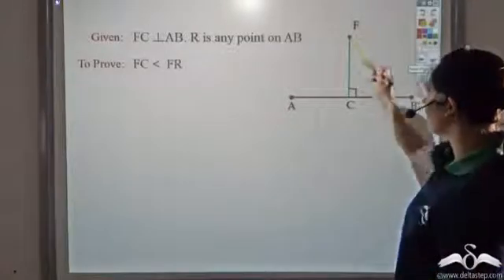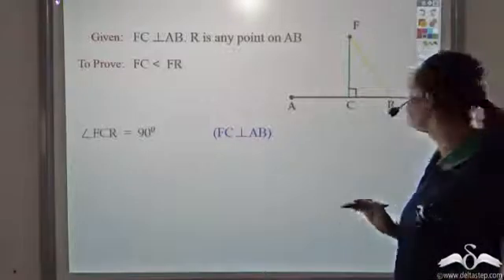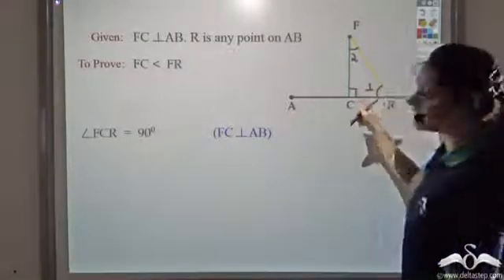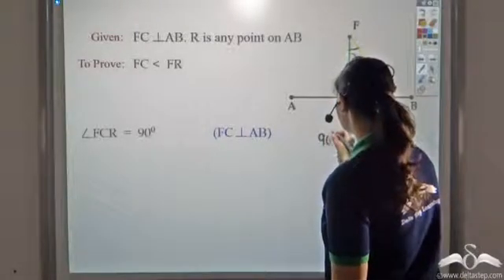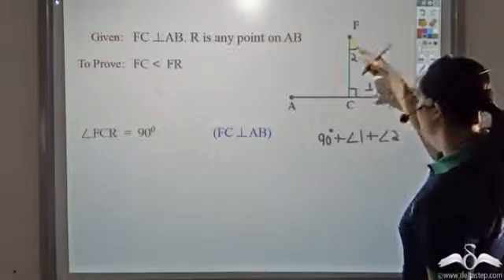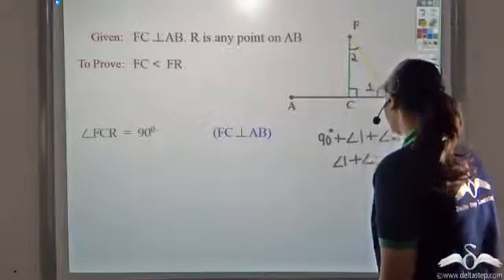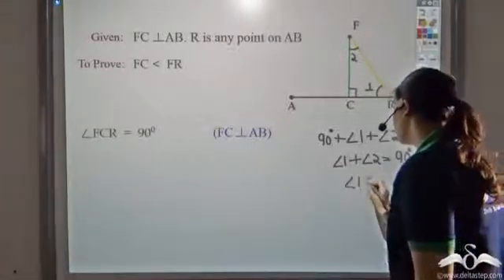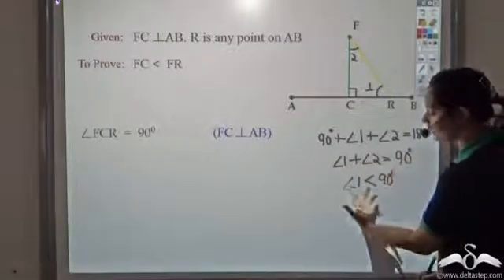We know that in this triangle, angle FCR is 90 degrees, since FC is perpendicular to AB. Now let's call this angle as angle 1 and this as angle 2. If angle FCR is 90 degrees, and the sum of angles in a triangle is 180 degrees, then 90 + angle 1 + angle 2 = 180 degrees. So angle 1 plus angle 2 equals 90 degrees. Since their sum is 90 degrees, angle 1 would be less than 90 degrees. If you add something to angle 1 and get 90 degrees, then angle 1 is clearly less than 90 degrees.